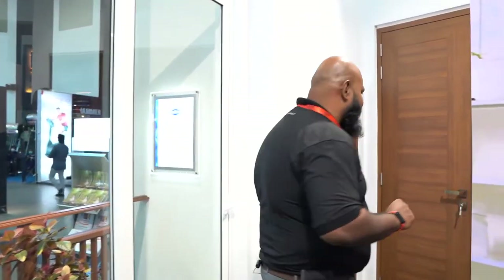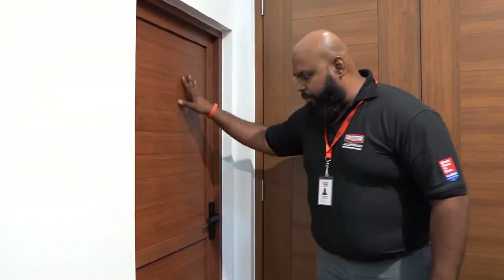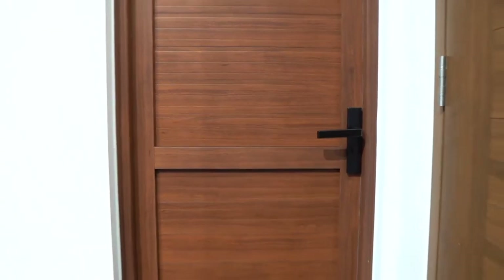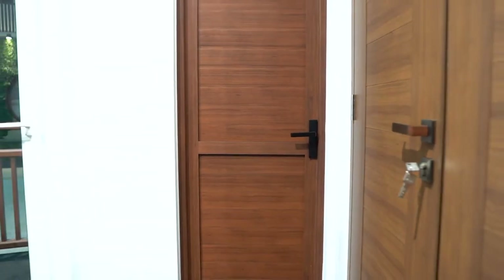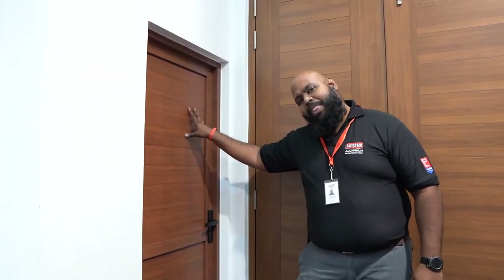Let's move on to our bathroom doors. Here we have a full panel aluminium bathroom door. This is the perfect addition to your bathroom because it will last as long as your bathroom will last. It is rust proof, termite proof, and most importantly waterproof, so it's going to last your lifetime and be perfect for your bathroom.